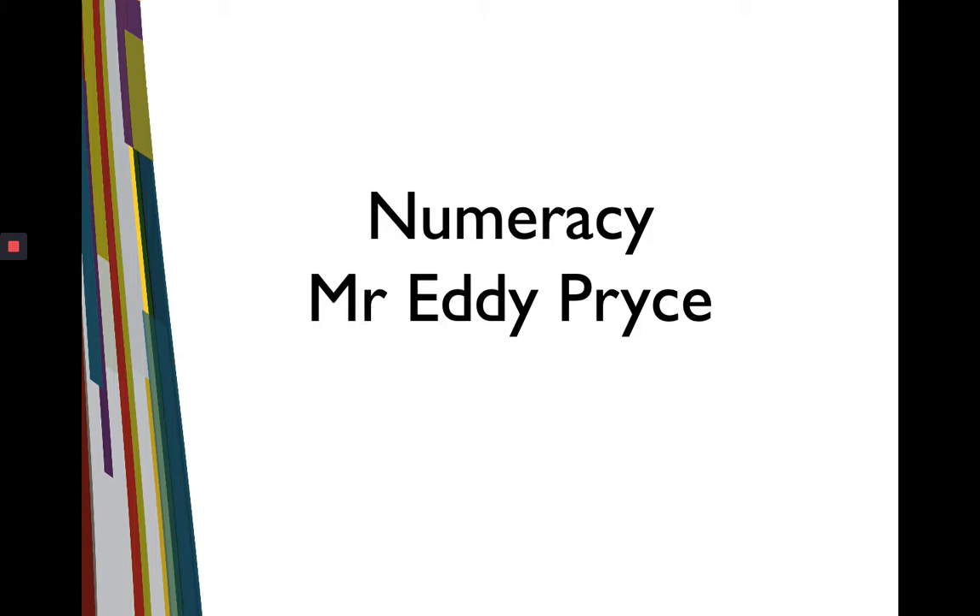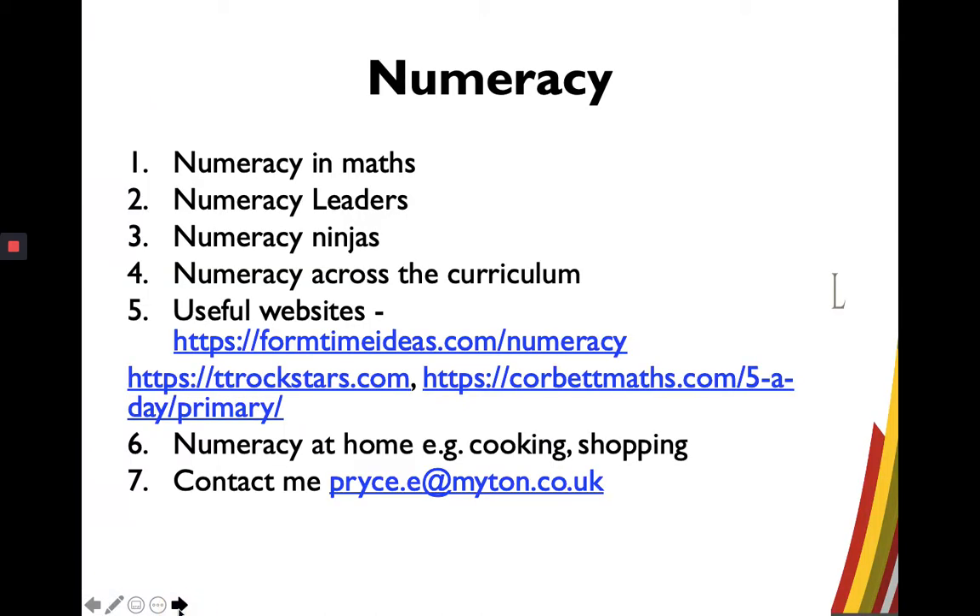My name's Eddie Price and I'm the Numeracy Coordinator here at Myton School. I would like to talk to you about what we do here at Myton. I would like to go through six points to emphasise what we actually do here.